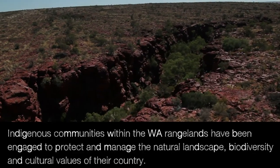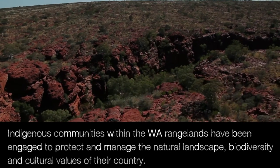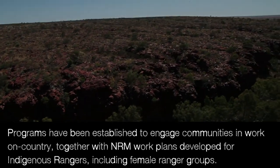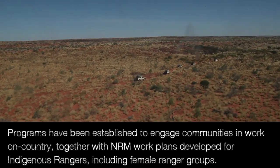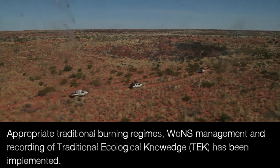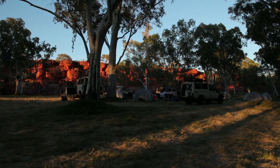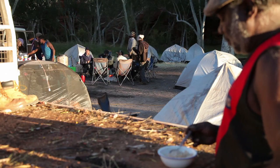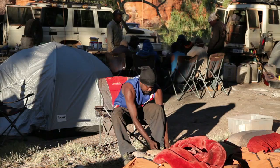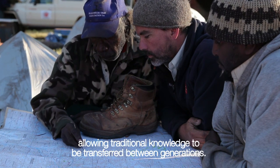Indigenous communities within the WA Rangelands have been engaged to protect and manage the natural landscape, biodiversity and cultural values of their country. Programs have been established to engage communities in work on country, with NRM work plans developed for Indigenous rangers including female ranger groups. Appropriate traditional burning regimes, weeds of national significance management and recording of traditional ecological knowledge have been implemented. Six traditional owner groups have been fully engaged, with more than 200 traditional owners back on country across more than 1,400 days of on-ground work. Eighty percent of trips on country involve both elders and young people, allowing traditional knowledge to be transferred between generations.